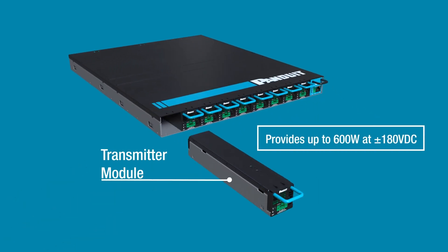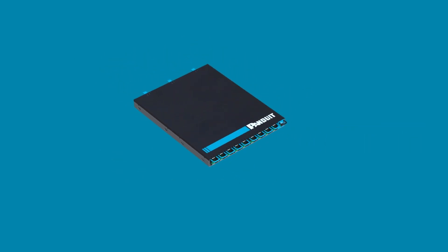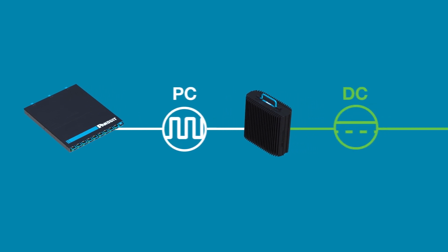A transmitter module converts DC power, supplied by the power supply unit, into pulse current, or PC. Transmitter modules slide into the front of the transmitter chassis and deliver PC power to a receiver using 14 to 18 gauge twisted copper conductors.